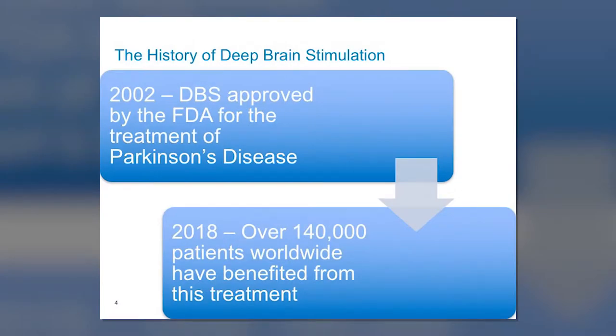The technology behind deep brain stimulation has been around since the 1970s — we've been implanting stimulators into the brain for various purposes. It wasn't until the early 1990s in France that it was discovered to be effective for movement disorders. In 2002, it was formally approved by the FDA for the treatment of Parkinson's disease. As of 2018, over 140,000 patients worldwide have benefited from this therapy. Some may still think of it as experimental, but it is a therapy proven to be extremely effective and validated through countless studies and clinical experiences.